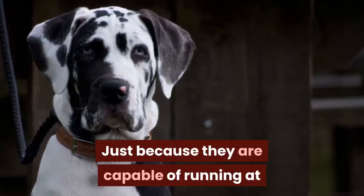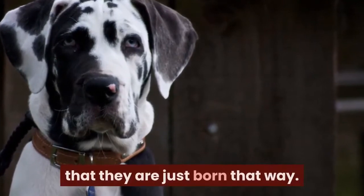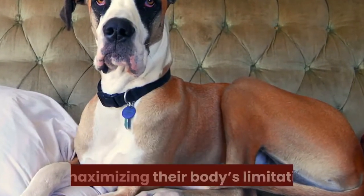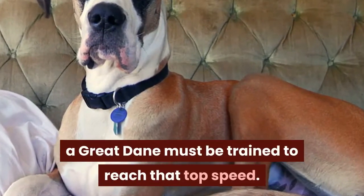Just because they are capable of running at that seemingly breakneck speed doesn't mean that they are just born that way. Just like any professional athlete capable of maximizing their body's limitations, a Great Dane must be trained to reach that top speed.